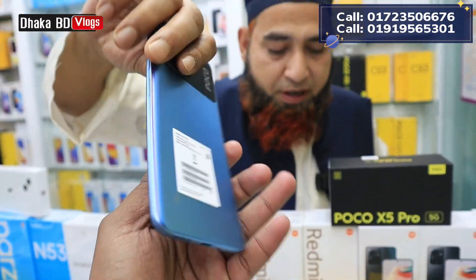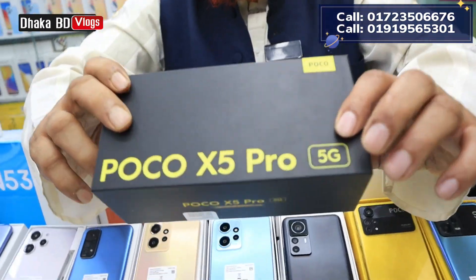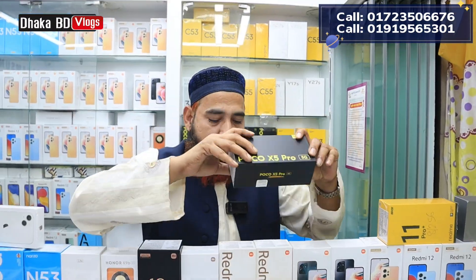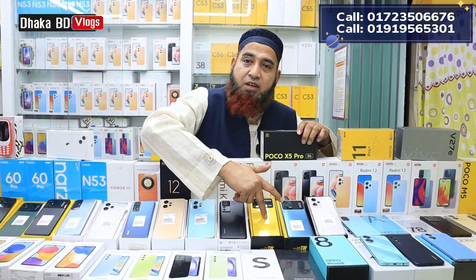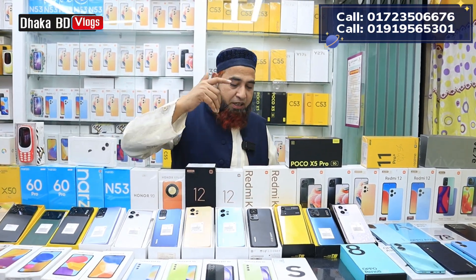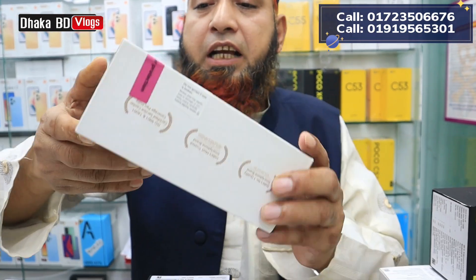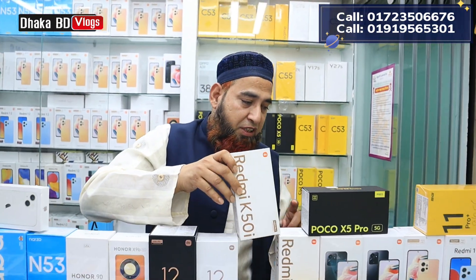There is POCO X5, only 2,000. We will review the POCO X5. There is also POCO X3 at around 16,300-16,400 taka.